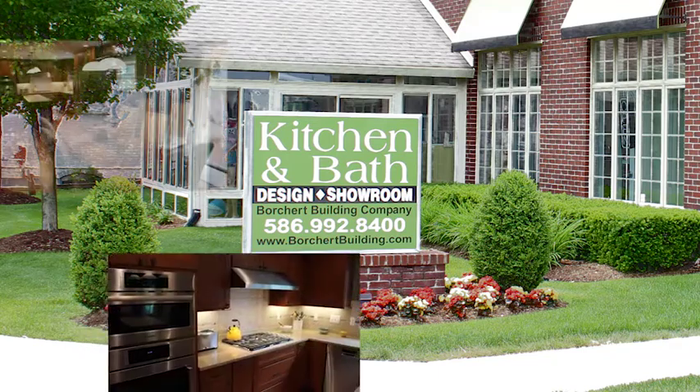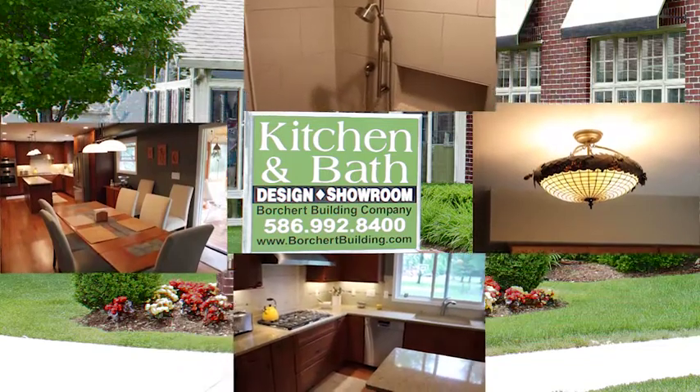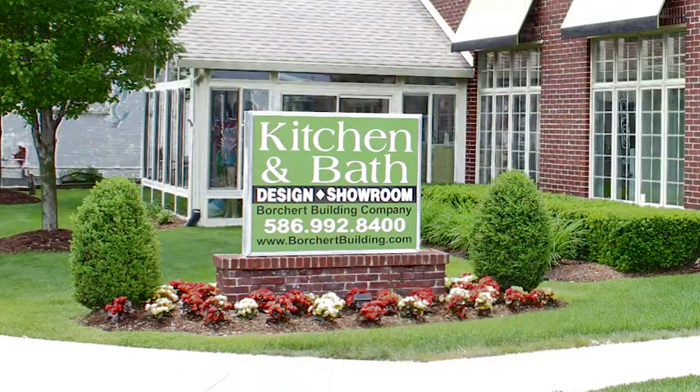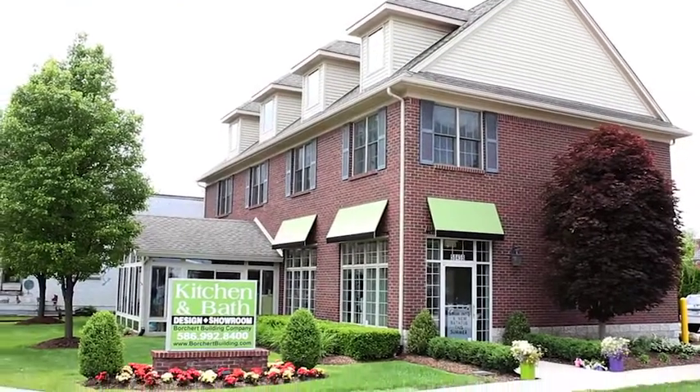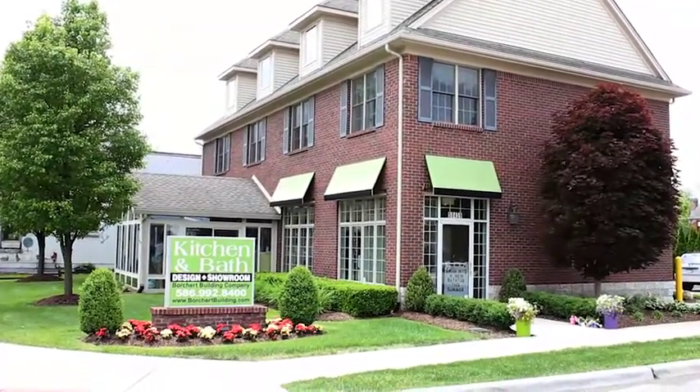Design challenges come in all shapes and sizes. Some include better use of space, others working around a particular element in an existing space, and yet others might be the color and aesthetics that a client is trying to incorporate. Another design challenge that we might address is budget, as was the case with this project.